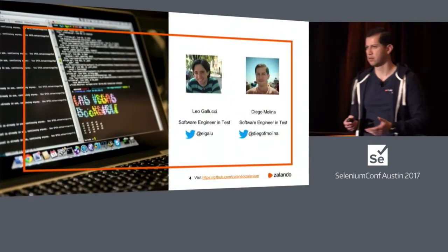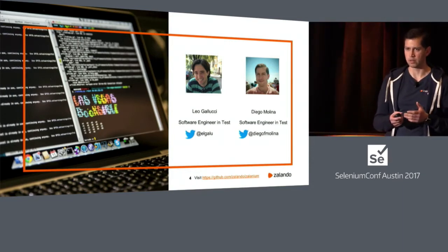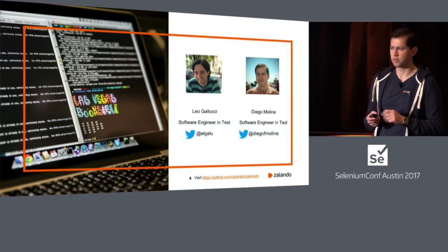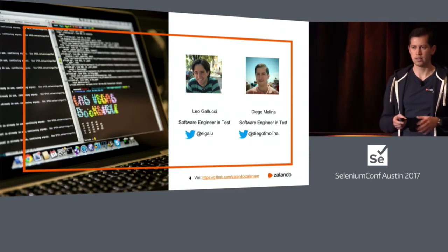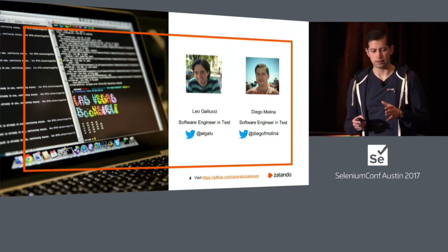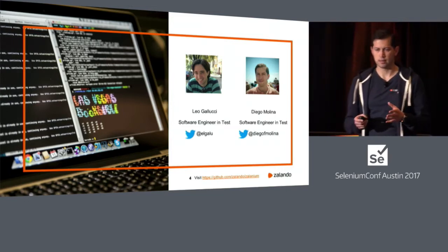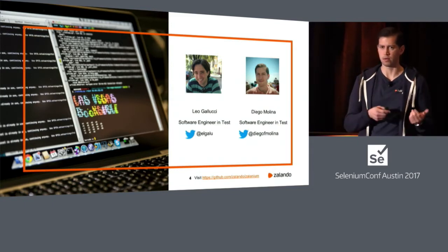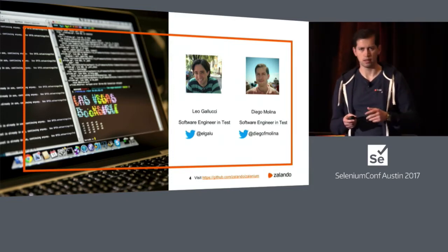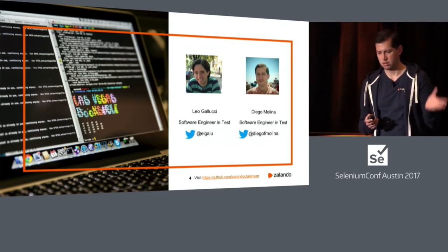To allow people to work in a simple way to test their applications, there is an area in Zalando called engineering productivity. We work there as software engineers in test, and we spend all our day trying to figure out ways to create tools or to buy tools that can help people to simplify their testing process. The idea of this area is that we are constantly innovating what we can use inside Zalando.